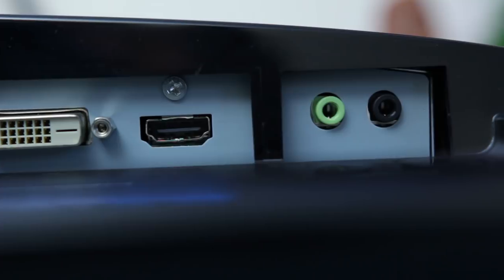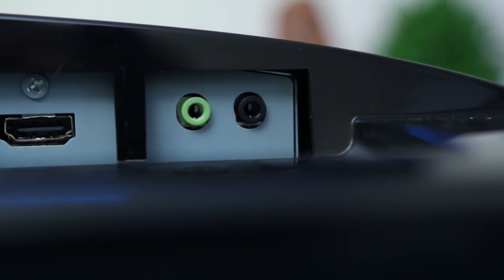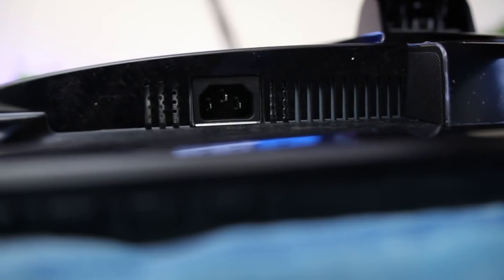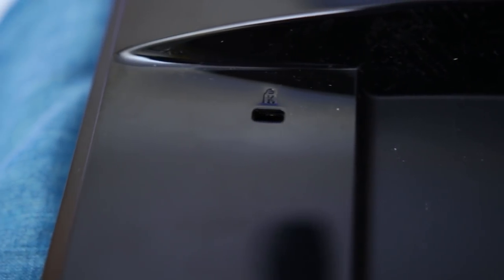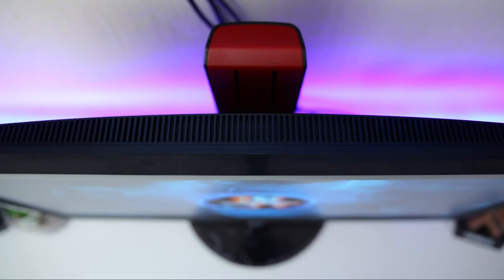Alongside the display inputs, you get a 3.5mm audio input and a 3.5mm headphone output, so you can plug your headphones directly into the monitor. Power is via a standard 3-pin kettle plug connection, and there's also a Kensington lock to prevent someone from stealing your monitor at a LAN event — which unfortunately does happen. The 248 features two 2-watt stereo speakers, but I wouldn't really recommend them; you'll get much better sound from dedicated external speakers.